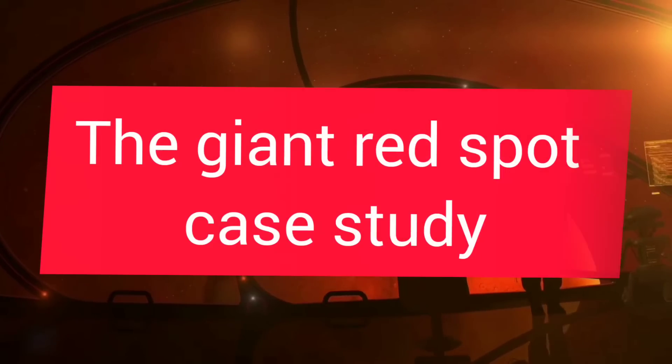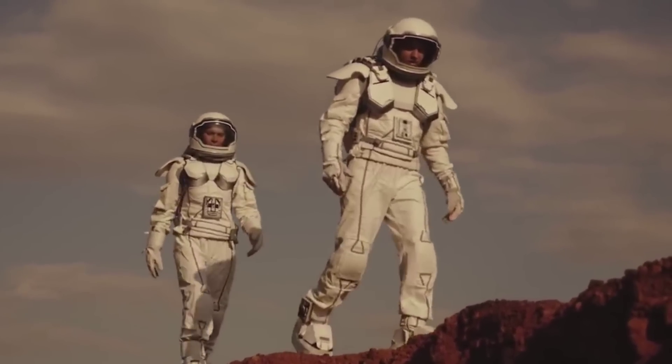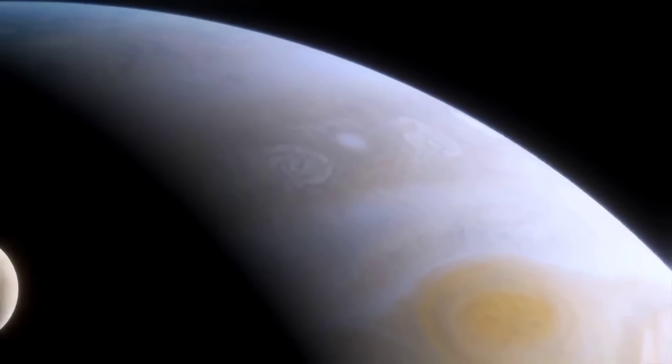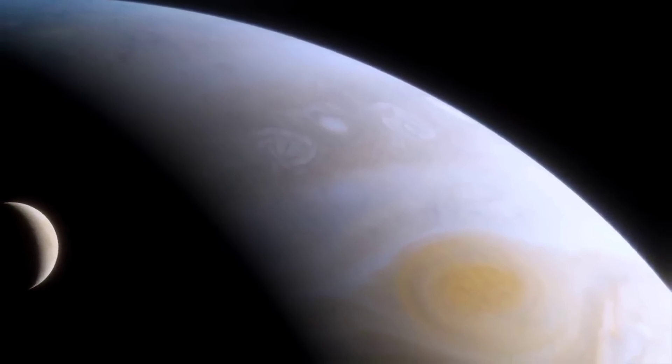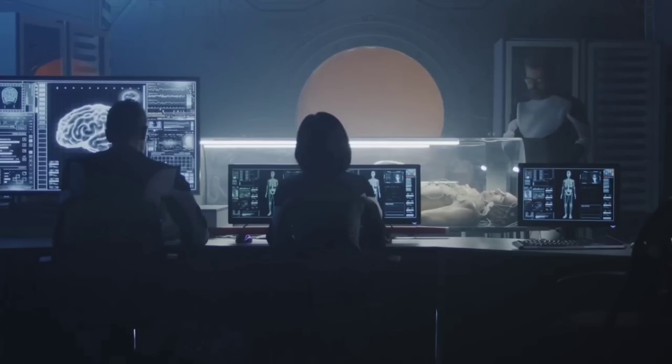Jupiter's Great Red Spot, which is a massive storm, was discovered centuries ago. Recently, scientists at NASA and Israel's Weizmann Institute of Science have learned about its structure and depth by analyzing data transmitted from the Juno probe.